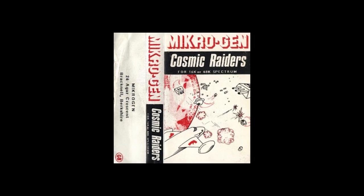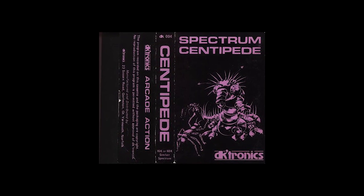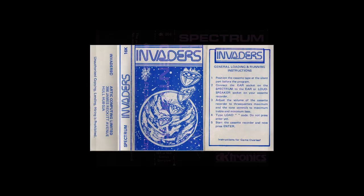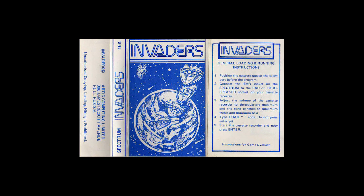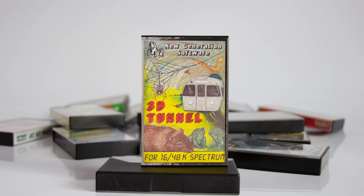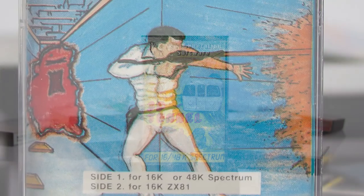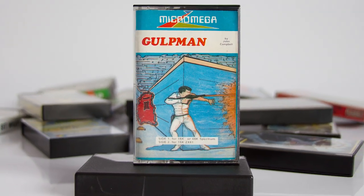Very early game art consisted of black and white images, maybe with some spot colour thrown in. In these cases, the art had to excite the user, had to draw them in. It had to depict, in a few inches of space, the whole essence of the game. Most of the early ones were not done by professional artists, and some of them were definitely hand drawn. The end result was a mixed economy of different looking products.